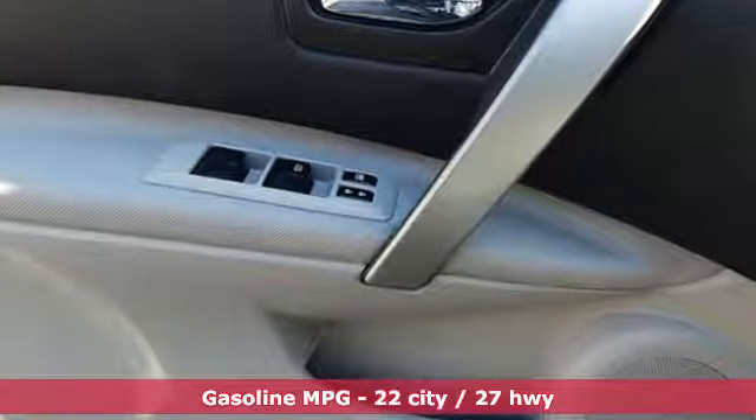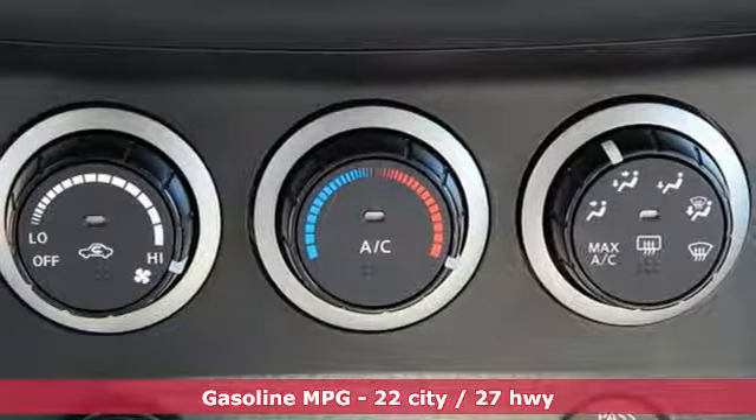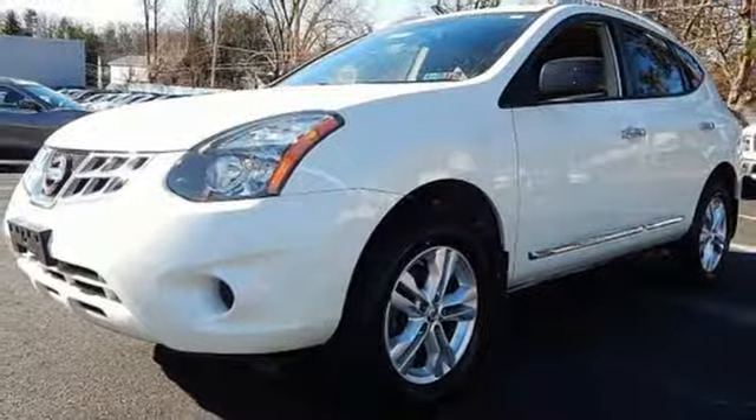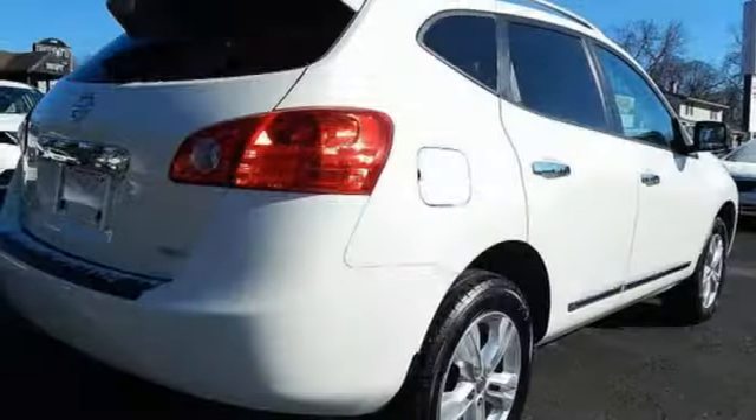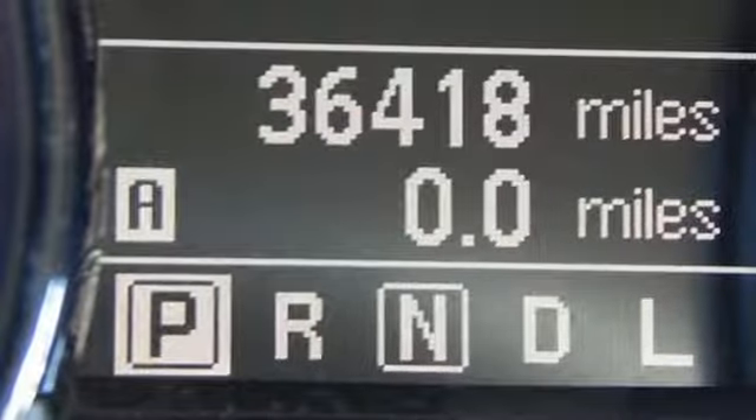Inline 4-cylinder engine, manual tilting steering column, auxiliary audio input, air conditioning, multi-function steering wheel, AM-FM stereo radio, pearl coat paint, power windows, and external memory control.